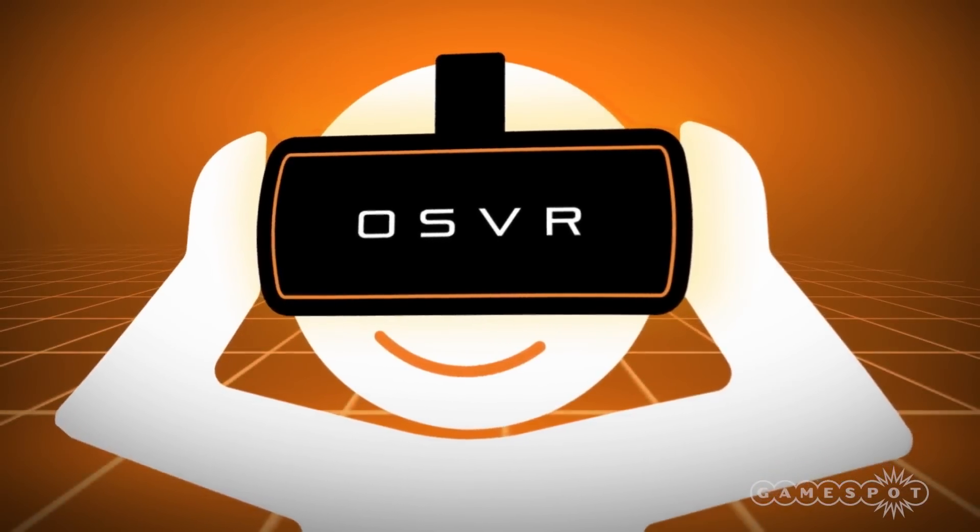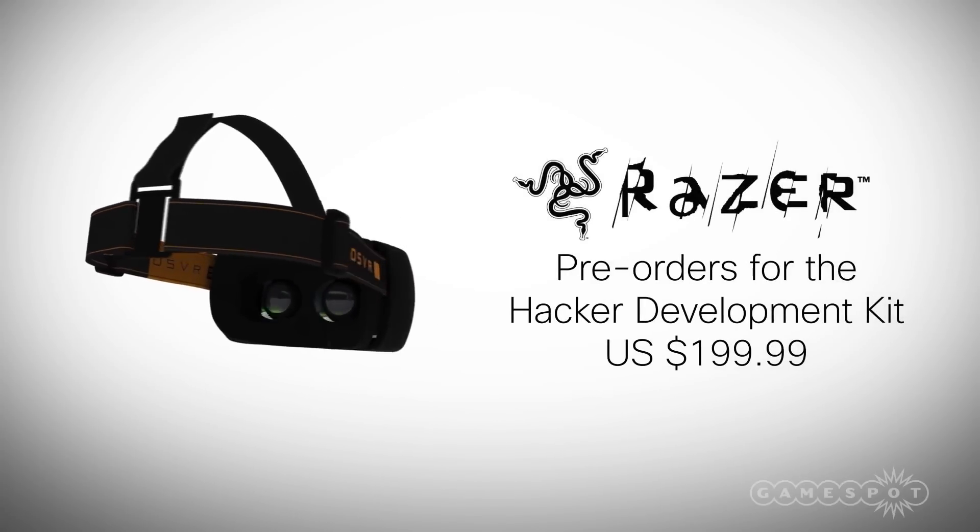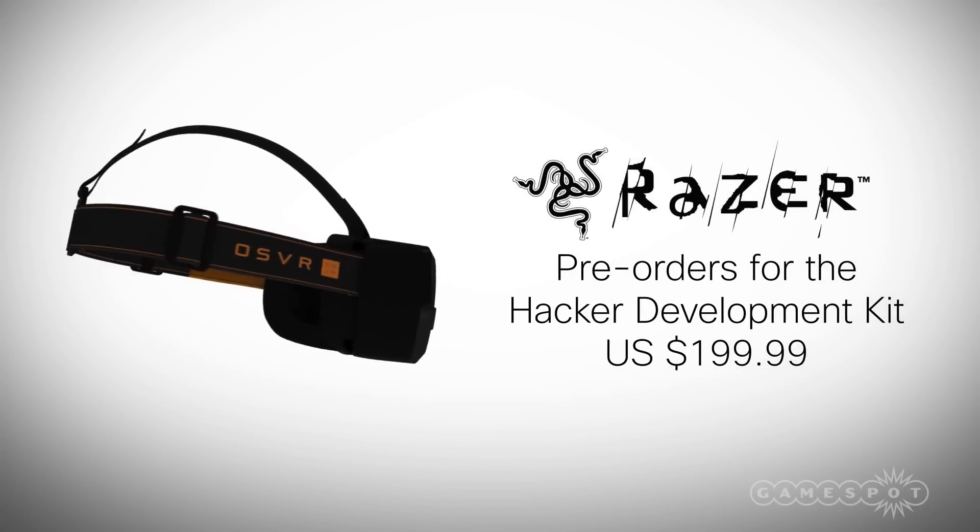It makes VR cheaper and gets more people with their hands on it, because Oculus is interesting and does a really great job at what that experience is, but it's also very expensive and we don't know when a retail version is going to come out. At this point Razer has basically opened the floodgates for anyone to make them — look at Etsy, Craigslist, or eBay for VR headsets made by your neighbor.